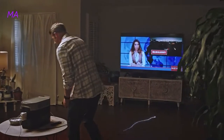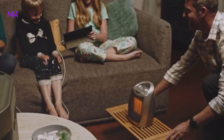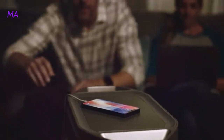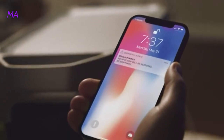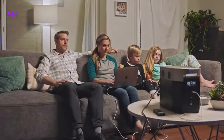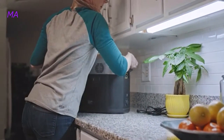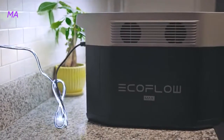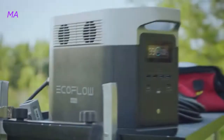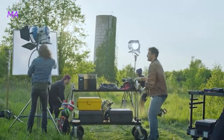A massive power outage hit New York City shortly after 4 o'clock.